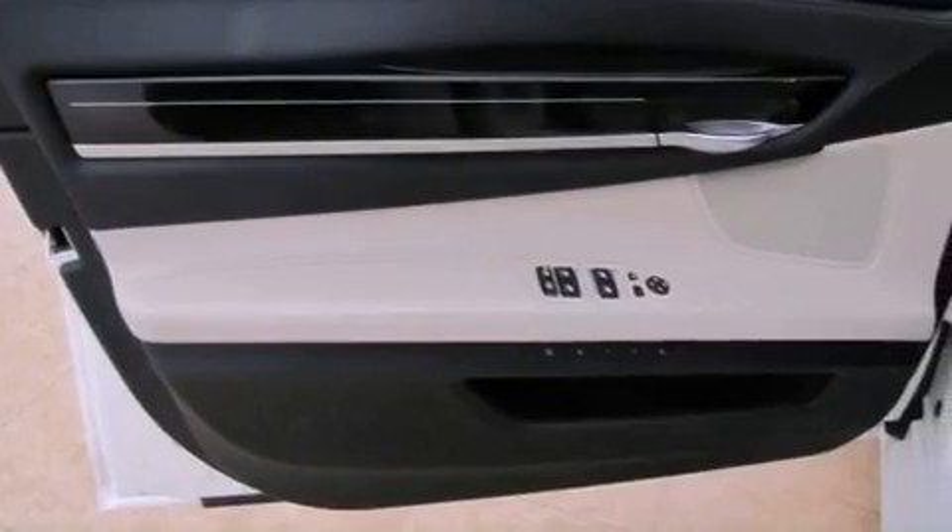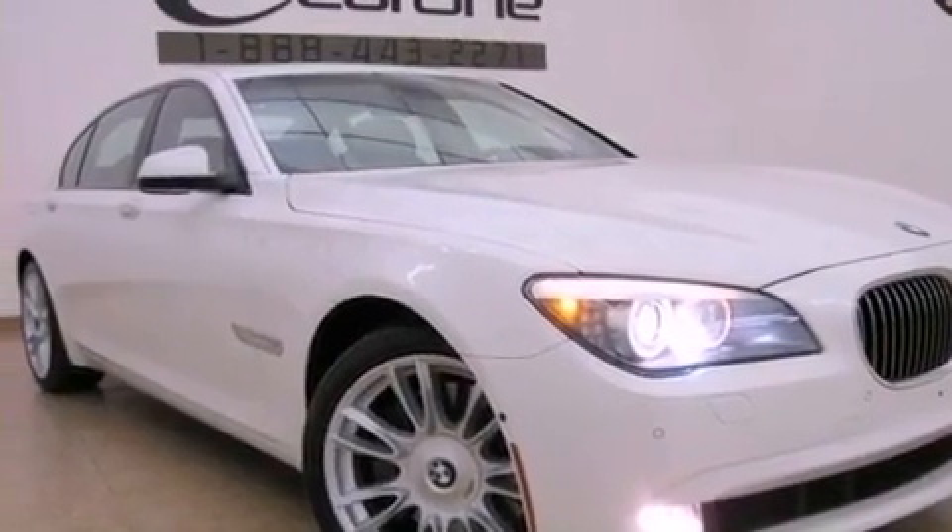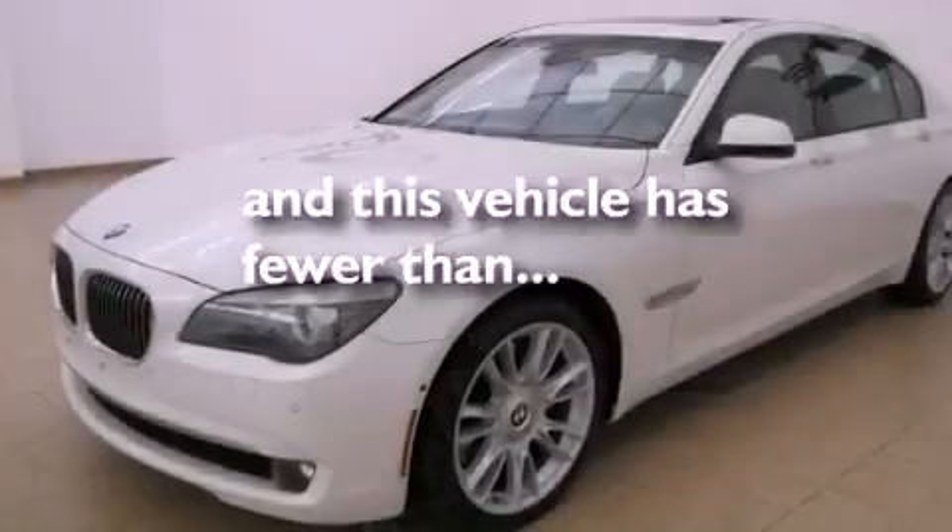Also included are BMW individual composition, a stability control system, the camera package, and this vehicle has fewer than 44,000 miles on the odometer.